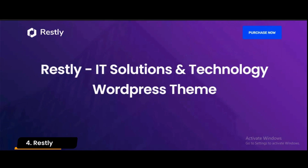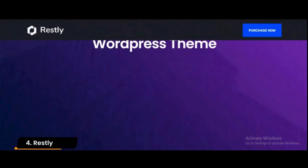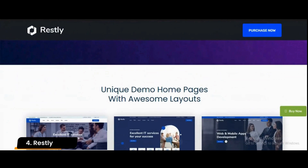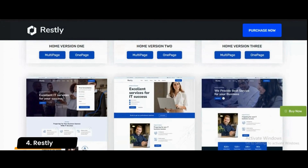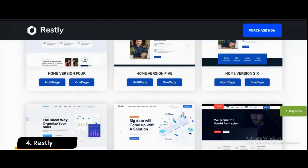Number 4: Restly. Restly is a premium WordPress theme ideal for websites of information technology companies and firms that offer IT solutions. It fully supports WooCommerce and offers a host of other modern functions as well.